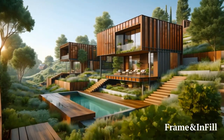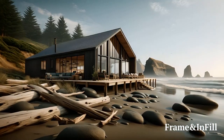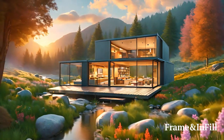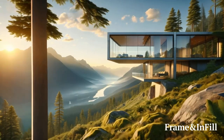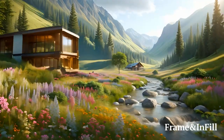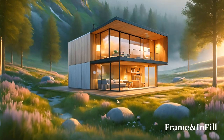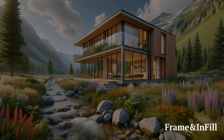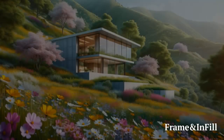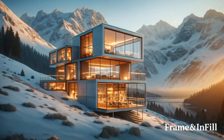A Better Future Built Together. Frame Infill is more than a housing solution — it's a movement towards creating a better future together. Our developments are designed to be more than neighborhoods; they're intended to be vibrant communities where people with similar interests and values can thrive. By investing in Frame Infill NFTs, you're not just securing a home — you're contributing to a vision of sustainable living and community building that prioritizes the well-being of our planet and its residents.